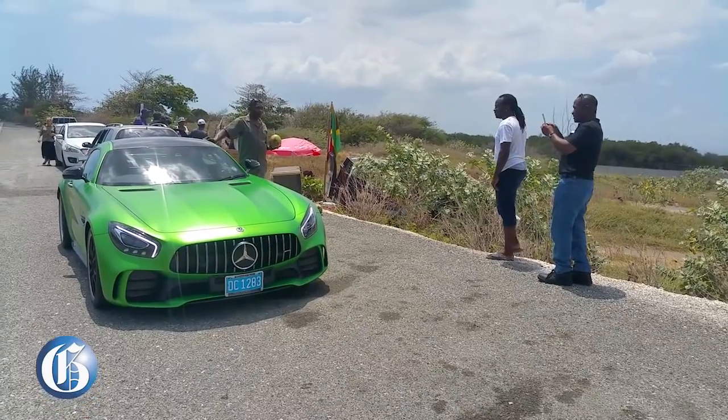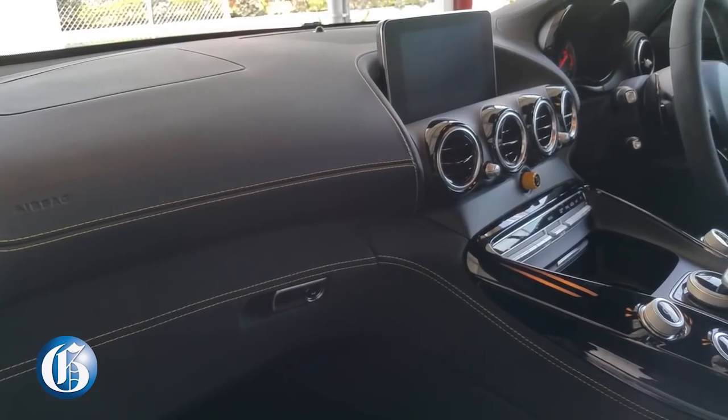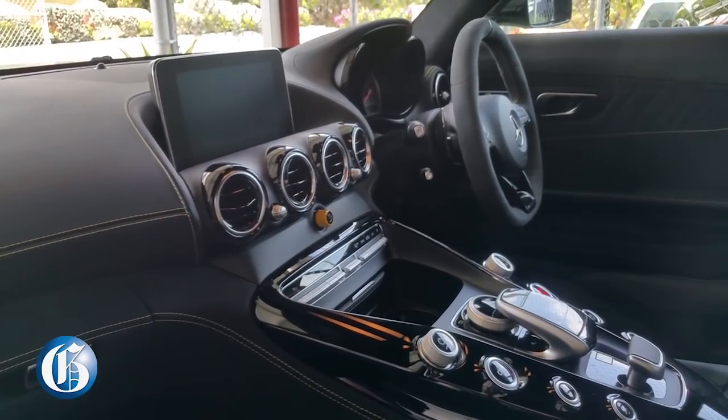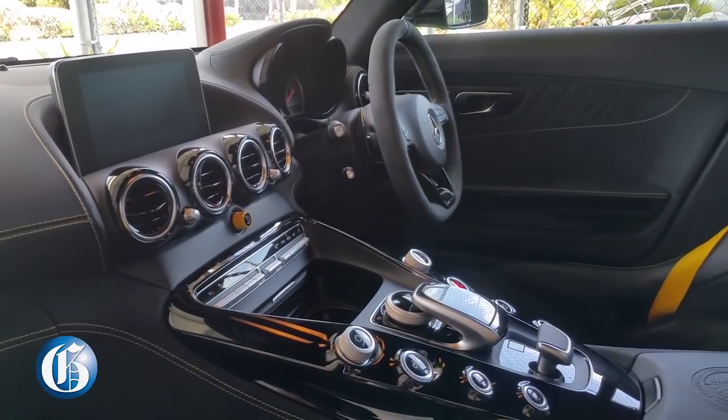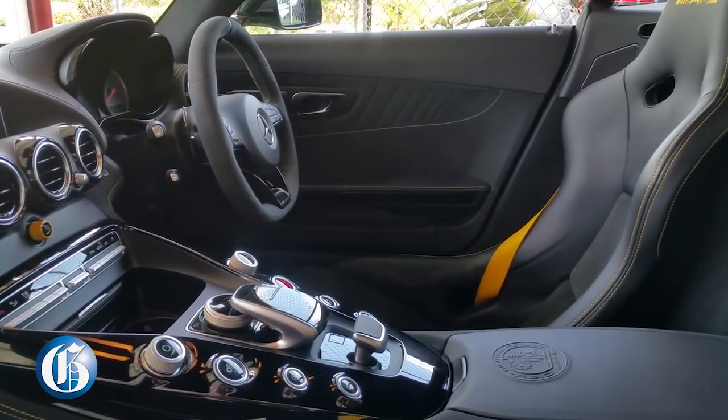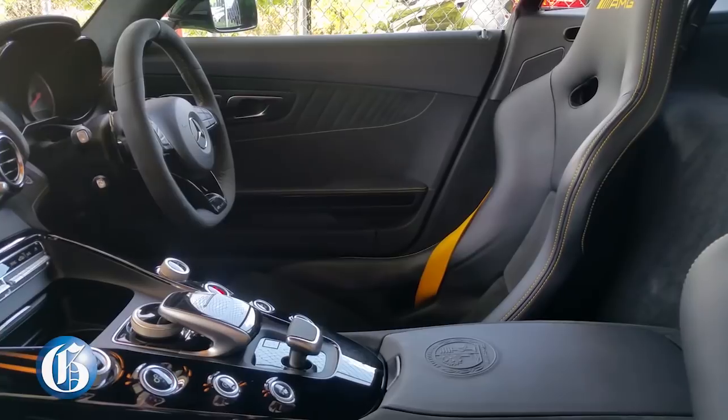Moving to the interior — it's black suede leather with yellow stitching. This particular car was ordered with the track option, so the seats are bucket seats, meaning you can't adjust the back — you sit in the seat as is. Duncan finds them just perfect. The car also has a roll cage, which is part of the track pack.